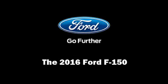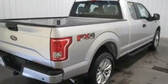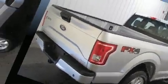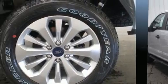Outstanding design defines the 2016 Ford F-150. A 5-liter V8 engine pairs with a sophisticated 6-speed automatic transmission, providing a spirited yet composed ride and drive. 4-wheel drive allows you to go places you've only imagined.